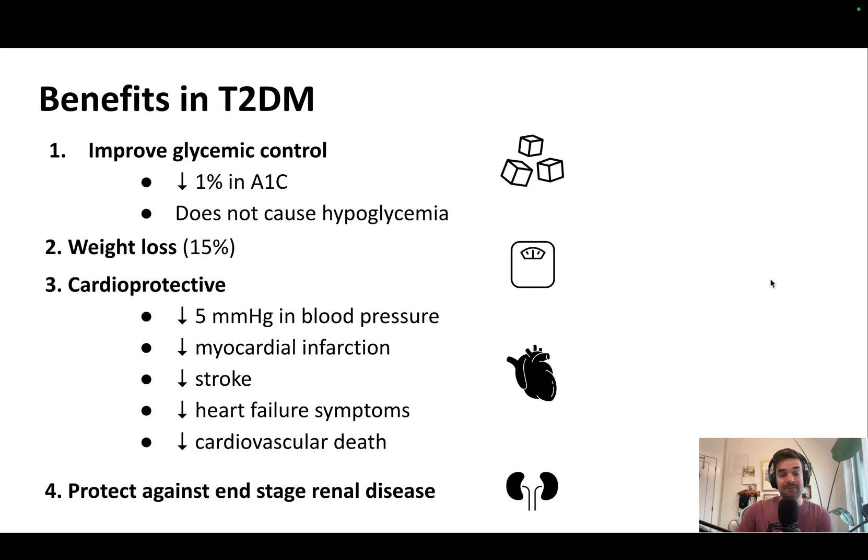And then finally, and very impressively, they reduce a person's risk of end-stage renal disease, such as needing dialysis or a marked worsening in renal function.